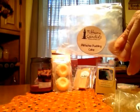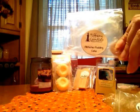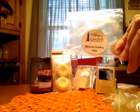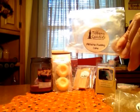From Tiffany Candles, this is Pistachio Pudding Cake Cheesecake, and this is an old one because it was hiding in my stash. I seriously need to reorganize a little more, but it had a good throw — nice — and it was older like I said. Nice pistachio custardy type scent. I like that one.